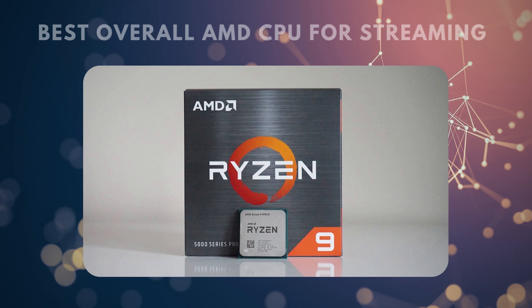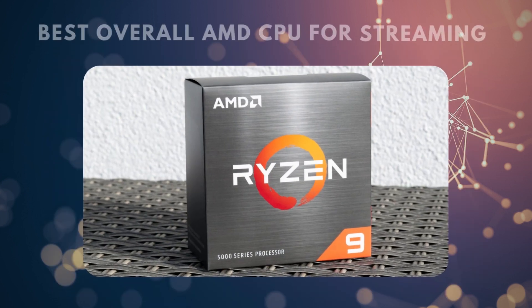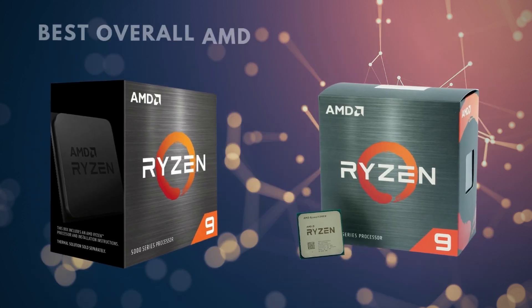The base clock rate for the Ryzen 9 5900X is 3.7 GHz — almost 4 billion synchronizing pulses per second — which will make for incredibly responsive operation. All AMD processors ship unlocked, which means they can be overclocked, and this extra ability is a large part of what makes AMD such a popular brand among PC builders. If you choose to overclock the 5900X, the clock rate caps at 4.8 GHz, which will be most noticeable in your frame rate in games with high graphics settings. It should be noted that overclocking can slightly decrease the lifespan of your CPU, and the AMD warranty does not cover damage caused by overclocking.